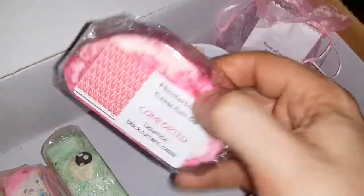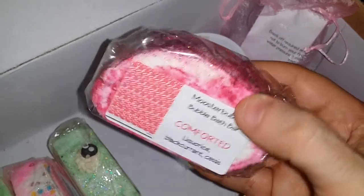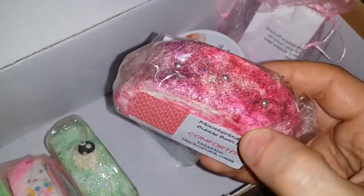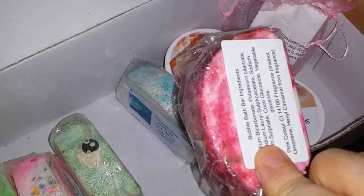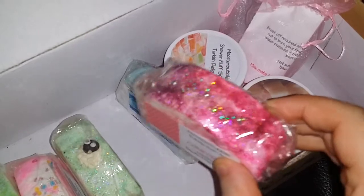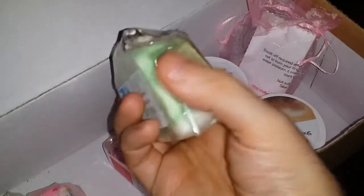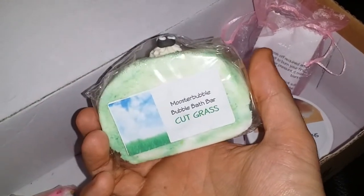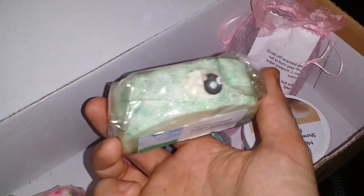This one is Comforted — it's licorice blackcurrant. Look how nice that is. Oh my god, it's so nice. And I want another one of these. These are bubble bars but this is like the nicest bubble bar I've ever seen.